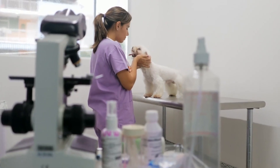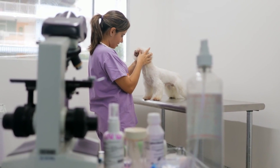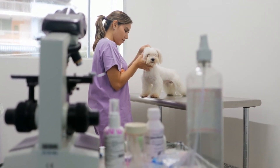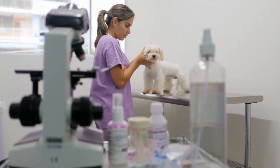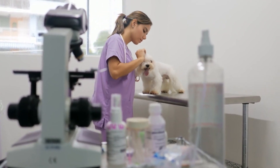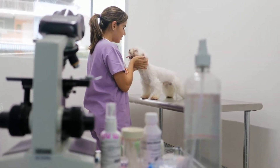Consider the range of services offered by the clinic. Some clinics may offer specialized services such as dental care, surgery, or alternative therapies. Make sure the clinic provides comprehensive care that meets your pet's specific needs. A clinic with a broad range of services can be more convenient and beneficial for your pet's overall health.